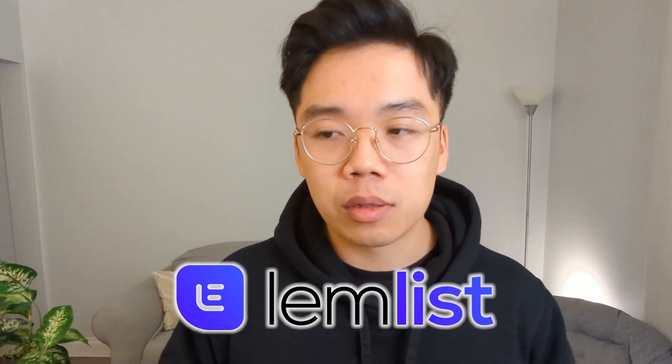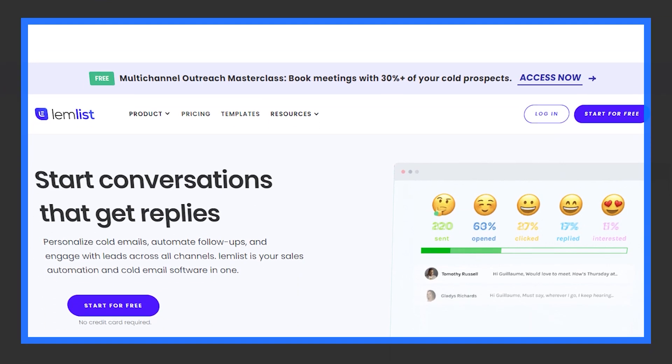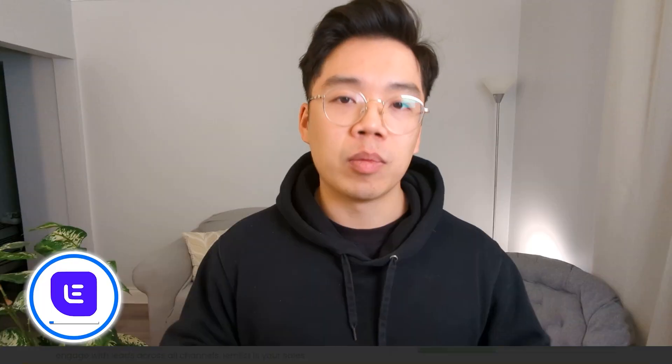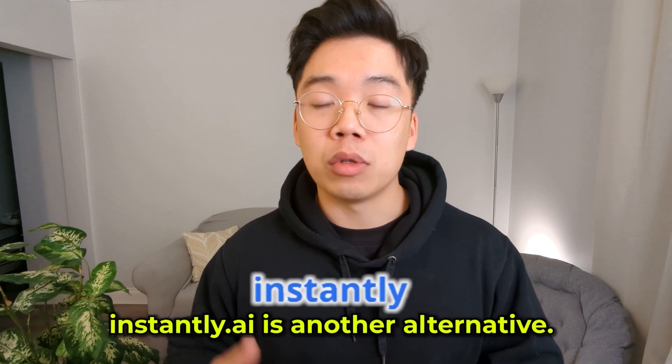Next on the list is LemList, which is a very useful tool — basically what we use for sending cold emails to our prospects. While it's very useful, there are a few things you have to keep in mind. You can't just dump a bunch of email leads in there and start sending en masse. You have to make sure your DMARC records, DKIM, and SPF are all set up properly and your domain is primed for sending cold emails. LemList costs $60 per month for the basic plan.